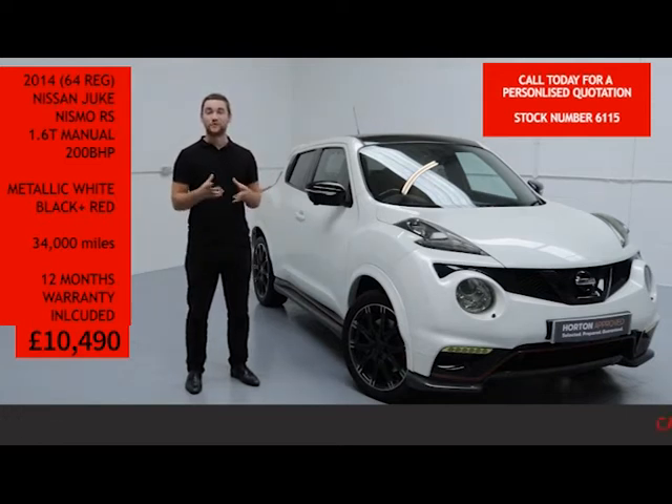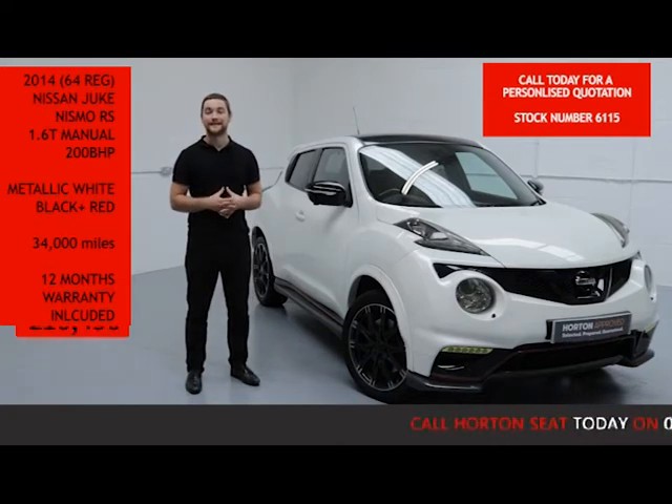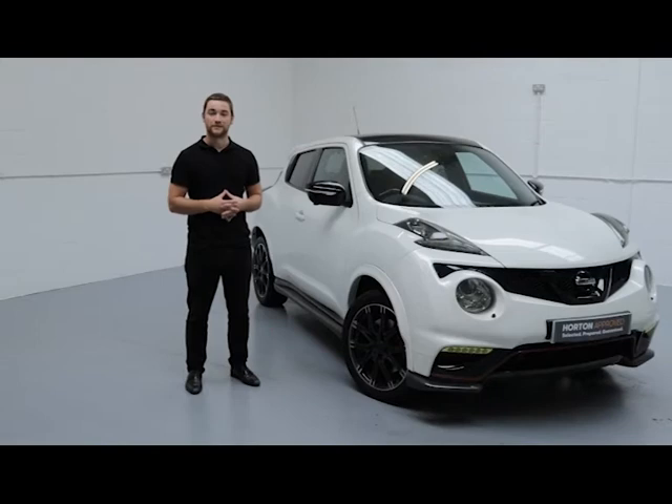On top of all that, you can have absolute confidence in your purchase and rest assured you're buying your new vehicle from one of the most established sale dealerships in the UK today. Thank you for watching Up For Sale Online.